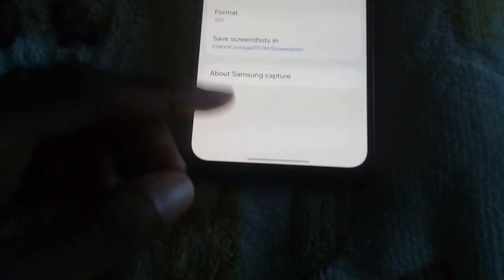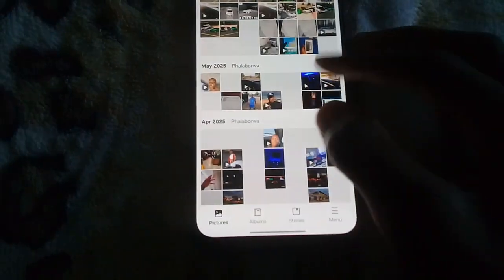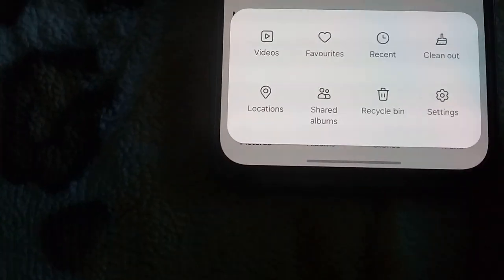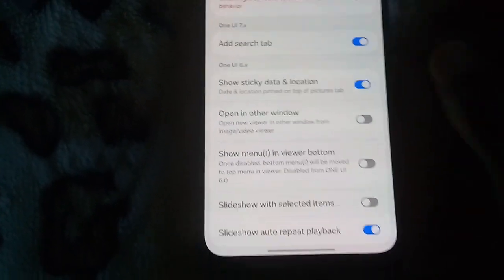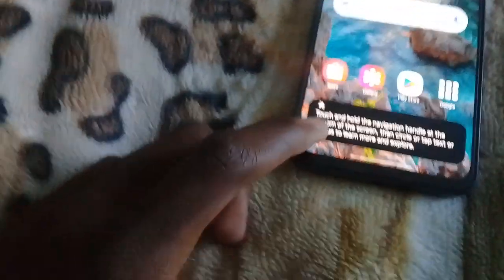Let's move to the Gallery app since it has a new icon. At the bottom you get new icons — it's no longer written out as a menu. You've got Albums, Suggestions right there, Stories — stories have been here for a while. Under menu settings: sync with OneDrive, photo editor settings, color labs, and an added search bar.